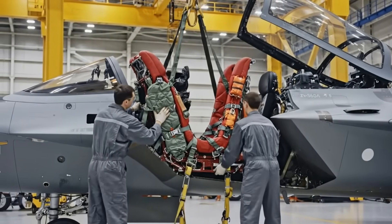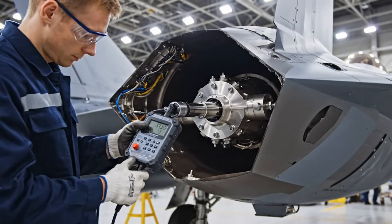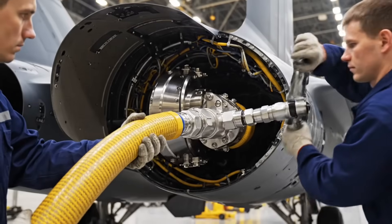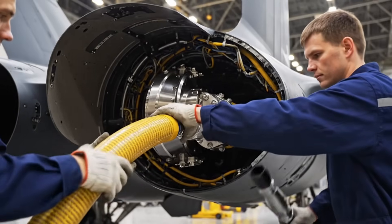These hydraulic actuators are calibrated to move the control surfaces instantly, translating pilot movement into precise, high-G flight maneuvers. These bright yellow hydraulic lines carry the fluid that powers the rudder's instant, forceful movement.